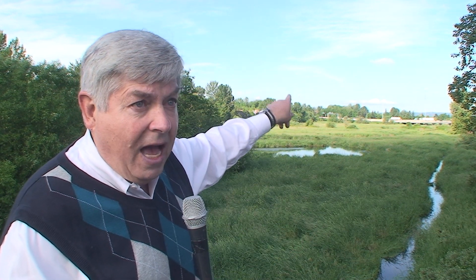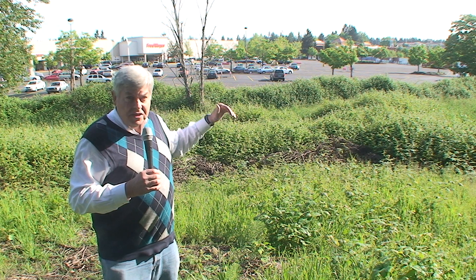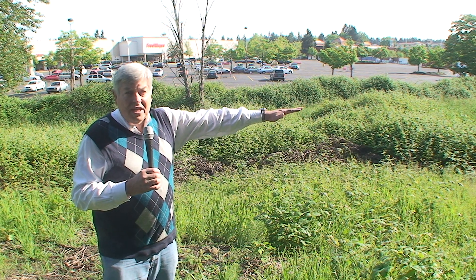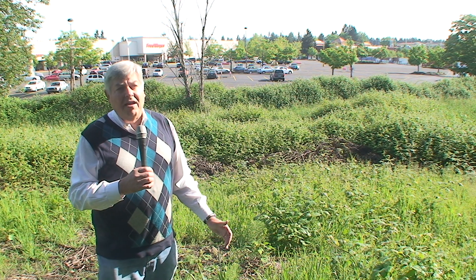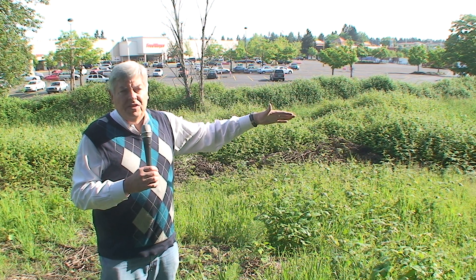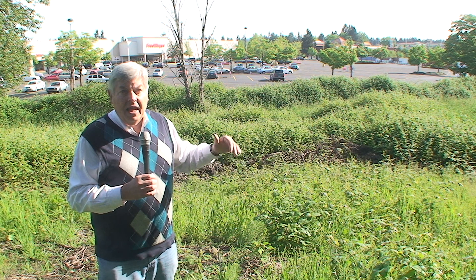Just on the other side of I-5 — you can see it off in the distance — that is where the famous mastodon skeleton was found by a Portland State student back in the 1960s. We're here in back of the Tualatin Fred Meyer, and this is a wetland that is an extension of the Nyberg Wetlands. Just on the other side of I-5, it was in the early 1960s that a Portland State student excavated the mastodon.